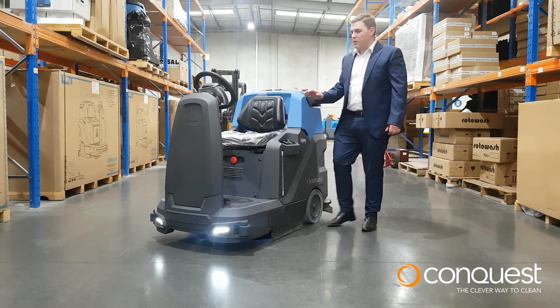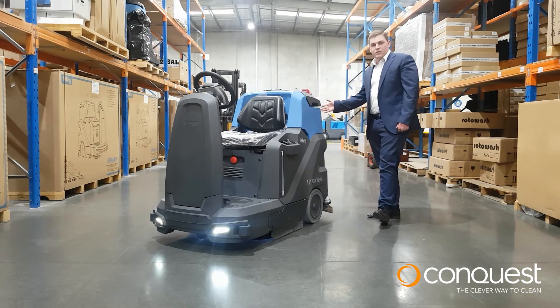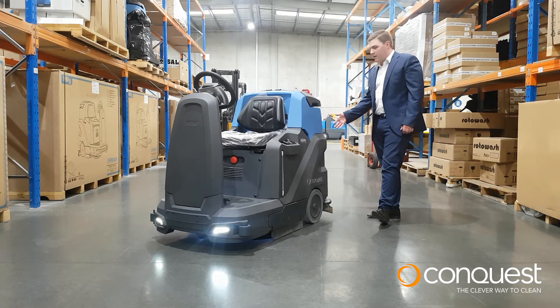MMG Plus boasts a full LCD display screen, and also boasts rear view protection with a reversing camera or reversing beeper.